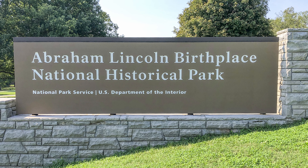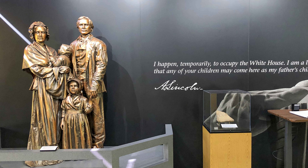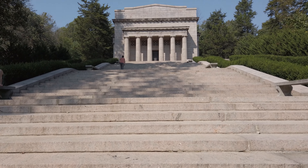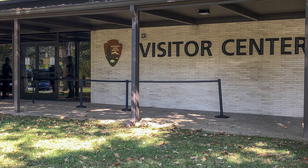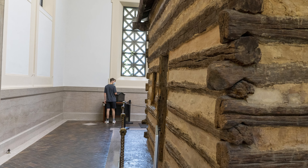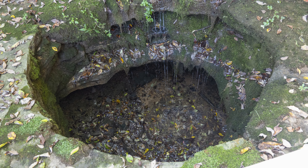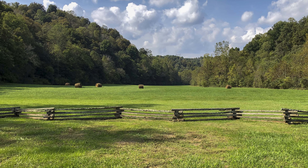Next stop was Lincoln Birthplace — I have a full video on this in the description box below. This National Historical Park was much grander than I anticipated, with two parts about 10 miles apart. The main part had a visitor center and the first Lincoln Memorial, dedicated in 1911 — well before the Lincoln Memorial in Washington, D.C. — with a replica of the log cabin inside. Lincoln was born at Sinking Spring but moved to Knob Hill about 10 miles away when he was 2 years old.